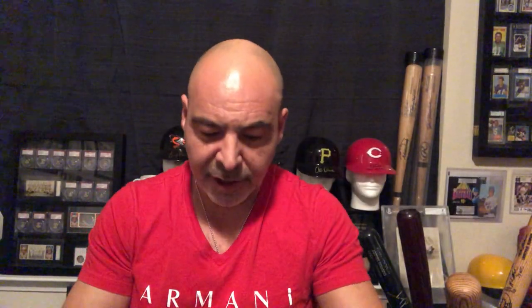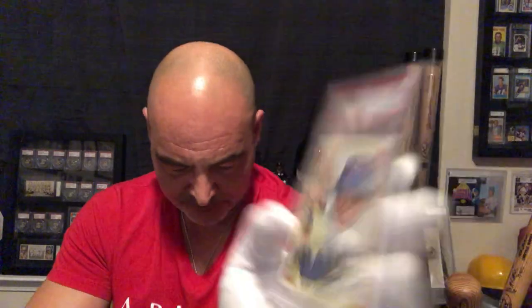Bill Mazeroski's last card. The regular Reggie Jackson. Jose Cruz — he was a good ball player when I was young. Gene Alley, the shortstop for the Pirates. Willie Horton. This Lou Piniella is a high number. George Foster — that's his second year card. Yaz. Doc Ellis Topps — this is a tough card. Jose Cardenal traded — high number. All the traded cards are tough.